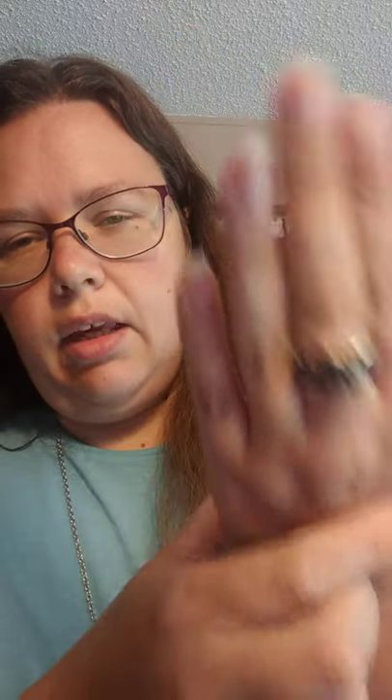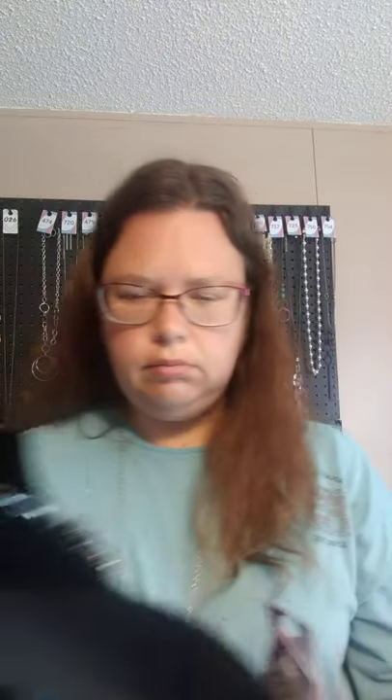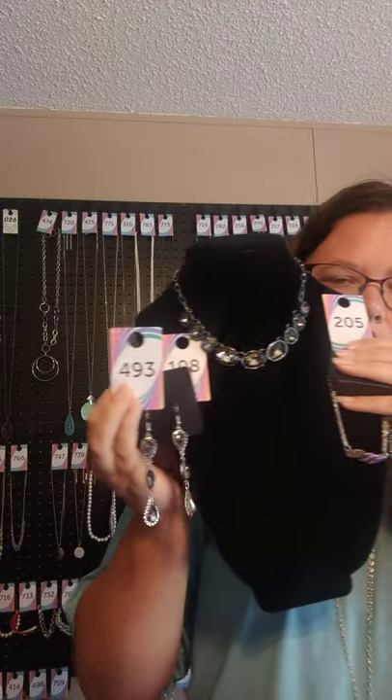And then I gave it ring number one, which is also an item from last night's messenger party. It comes in a thinner stretchy band — all rings fit size 6 through 10 — and these have these smoky rhinestones and gray in it. That's going to be ring number one. So we have $108 for the necklace, $205 for the bracelet, $493 for the earrings, and ring number one. You can also say set three if you would like the whole set.